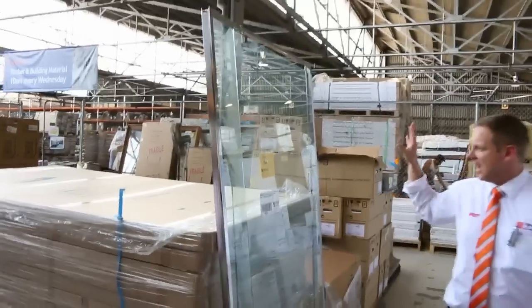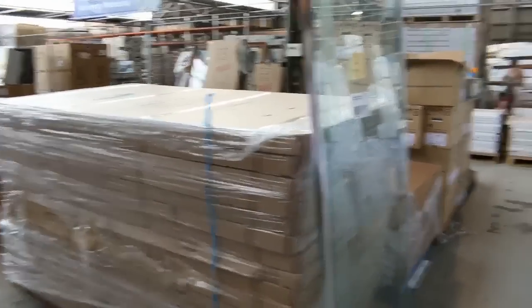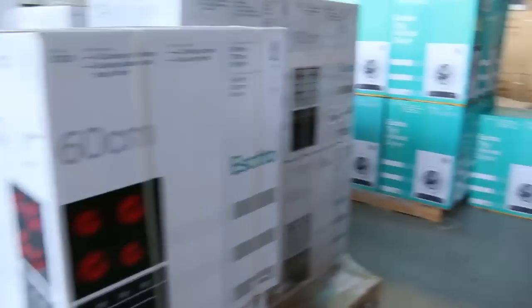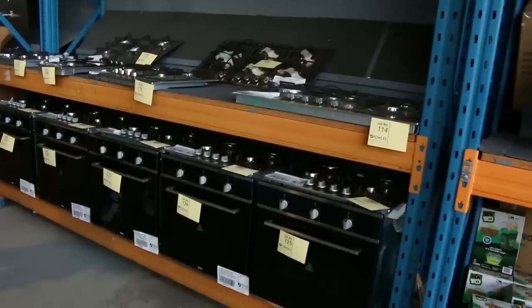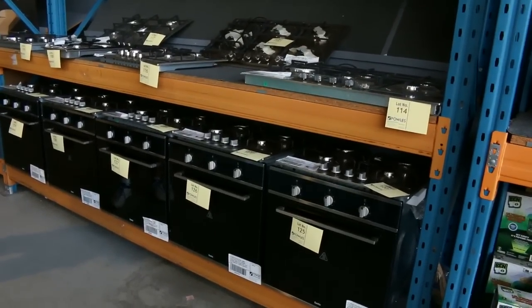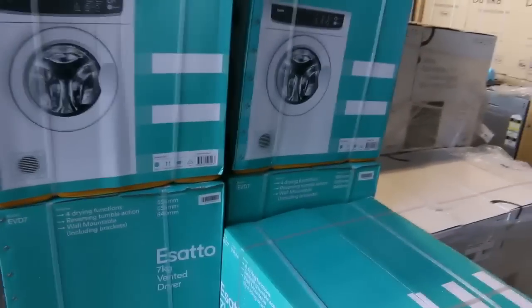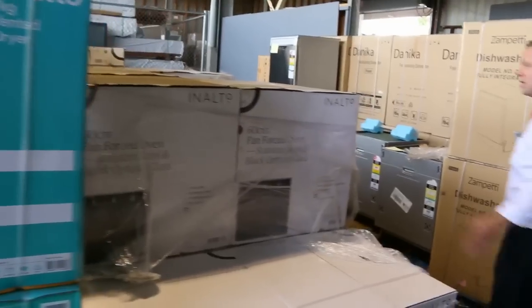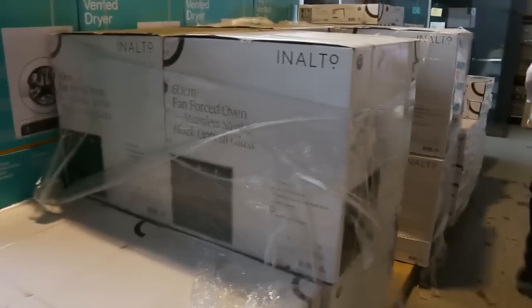These shower screen doors are looking around $45 — an absolute bargain, 1110mm to 1190mm by 2100mm high, quite a nice standard size. Plenty of kitchen appliances in tomorrow: stacks of ovens, stacks of cooktops, heaps of gas cooktops around the $180 mark, ovens around the mid $300 mark with about 12 months warranty. Plenty of dryers around the mid $200 mark with 12 months warranty, and beautiful black optical glass ovens with a two-year warranty at about the $360 mark.